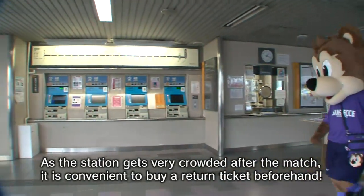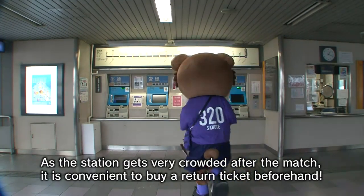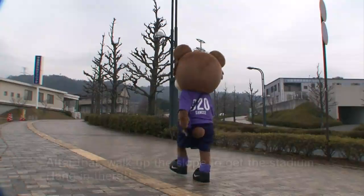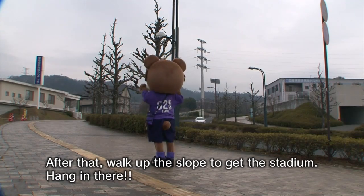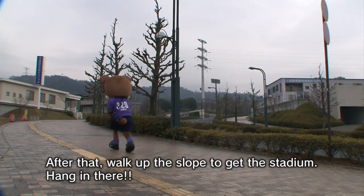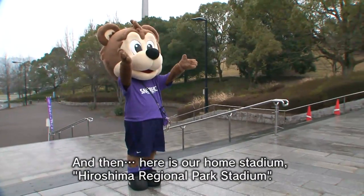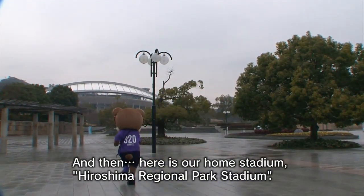As the station gets very crowded after the match, it is convenient to buy a return ticket beforehand. After that, walk up the slope to get to the stadium — hang in there! And here is our home stadium, Hiroshima Regional Park Stadium!